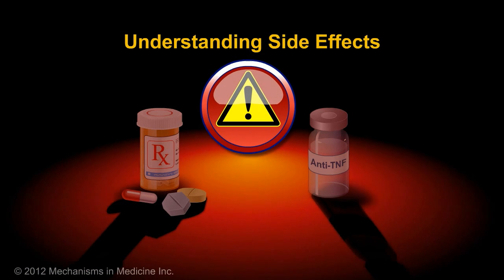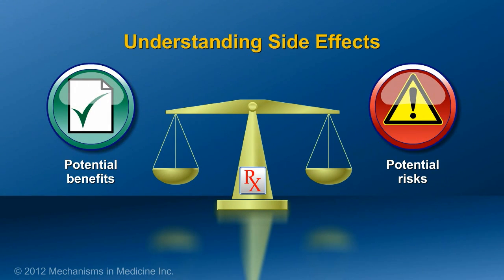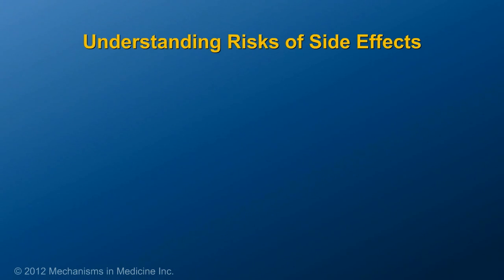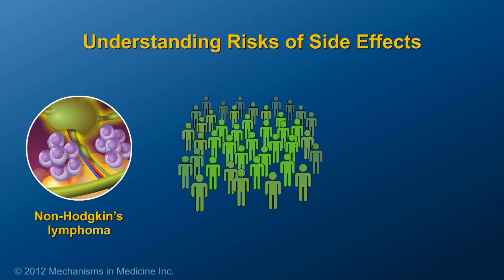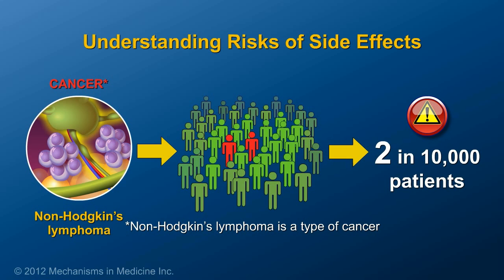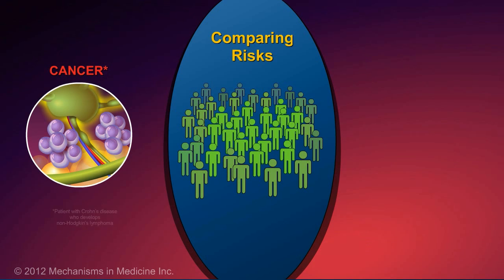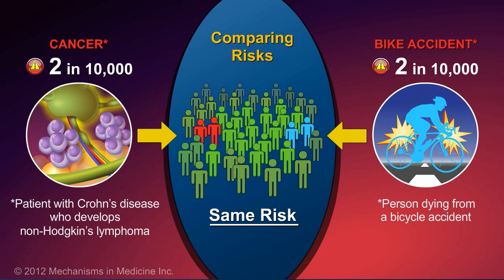Understandably, looking at the side effects of these medications can be quite scary. However, it is important to understand what the risks are relative to other risks we face in our day-to-day lives. The risk of a patient with Crohn's disease developing non-Hodgkin's lymphoma is 2 out of 10,000 patients — the same as the risk of dying due to a bicycle accident.